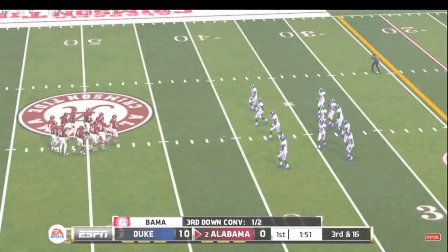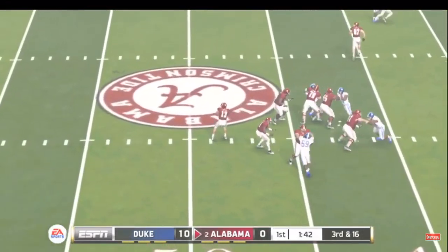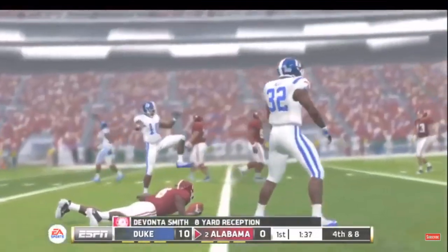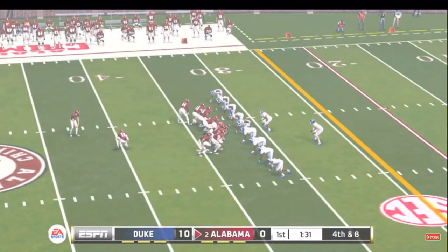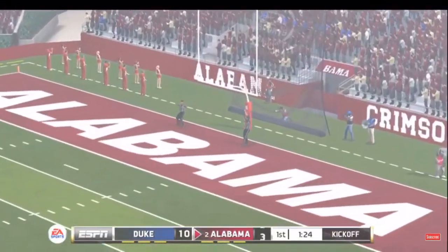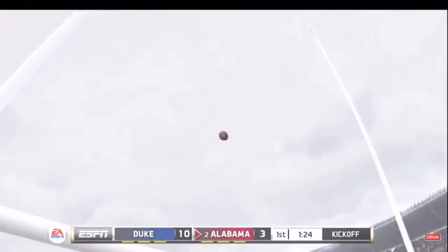Now they're faced with another third and long as they try to convert and move the chains again. He's hit before he can go anywhere. That was a well-designed and executed pattern, but on third down and forever, it just wasn't enough. They can make this a one-possession game with this kick — he splits the uprights. That one looked like cake for this kid, chalking up three more points. Our score after the field goal: Duke 10, Alabama 3.